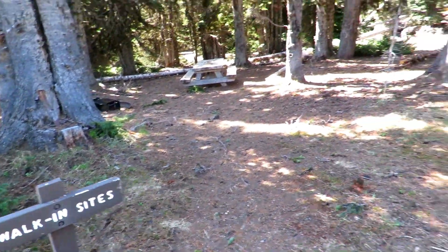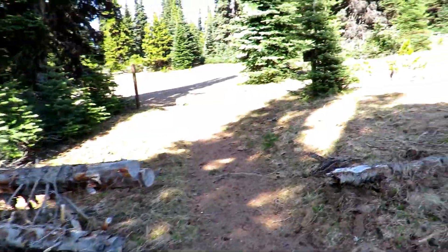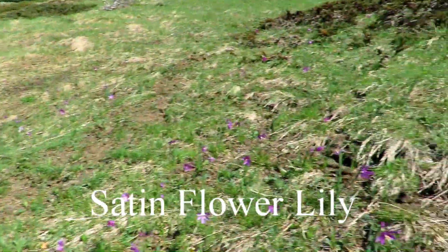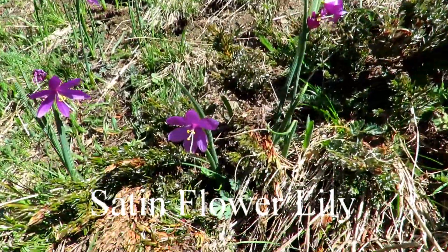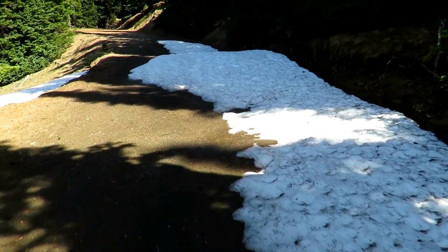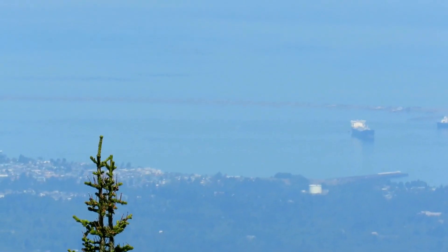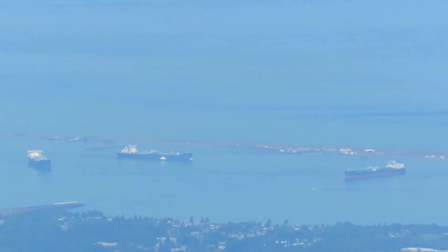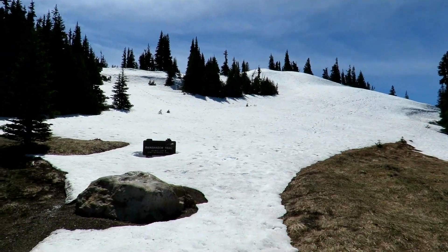We've reached the Deer Park Campground. Here's some more lilies — I'll have to look these up, I forgot what they're called. There's Port Angeles — seaport. Now we get to go on some snow!